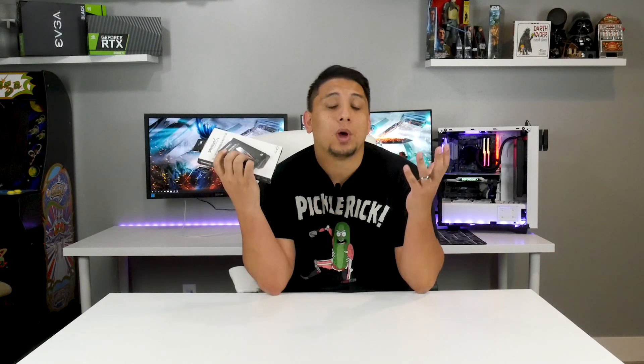It's essentially an NVMe PCIe 4.0 SSD — the fastest one they have right now. I was going to test it and also give it away. I still plan on doing that, but I'm super bummed that I don't get to do my first sponsored review because my motherboard broke.